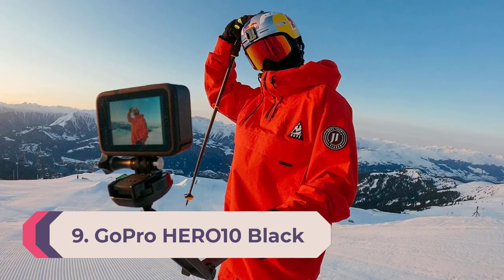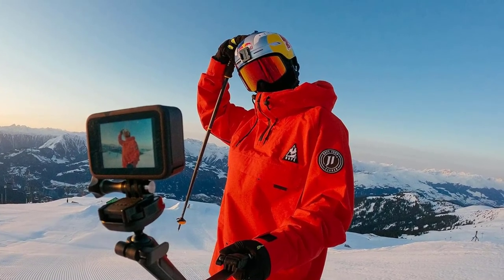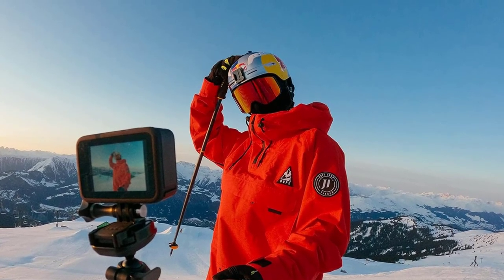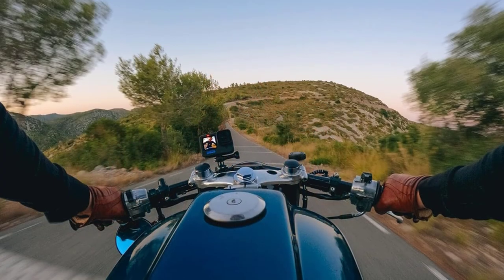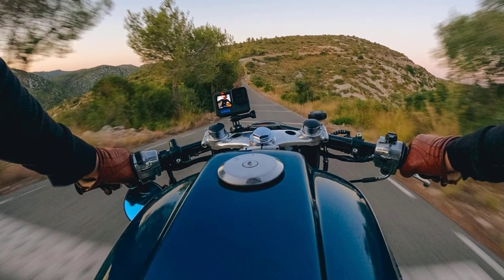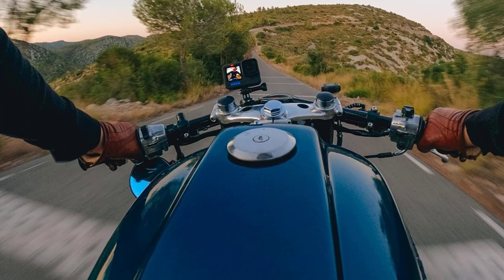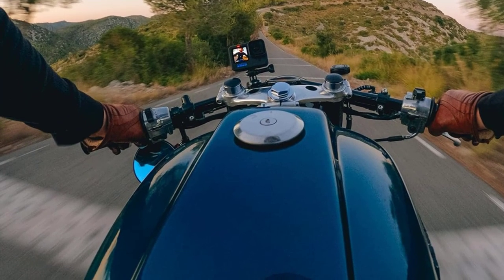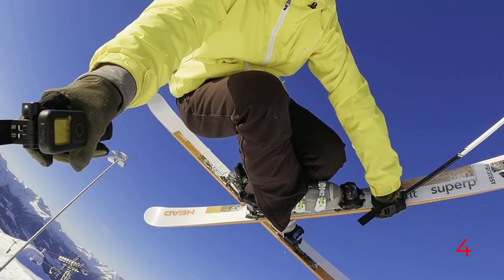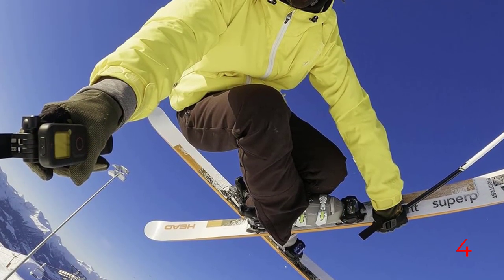Number 9: GoPro Hero 10 Black. Whether you're an athlete or have the travel bug, the GoPro Hero 10 Black is one of the best cameras to capture and share your adventures with the world. While it doesn't give you nearly as much flexibility as an interchangeable lens camera, it's incredibly portable and durable, making it a great choice for outdoor, on-the-go recording. It even has a front-facing live view screen so you can easily pop it onto a selfie stick or tripod to create a discreet vlogging setup.